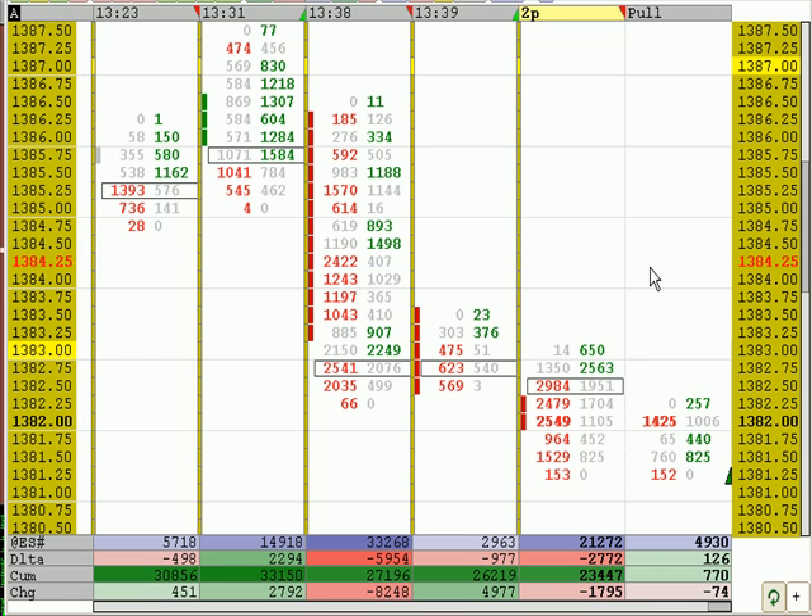We made three and a half points on that last trade, so if we get the stop out of this one, we'll, for the most part, have a break-even on those last two trades.